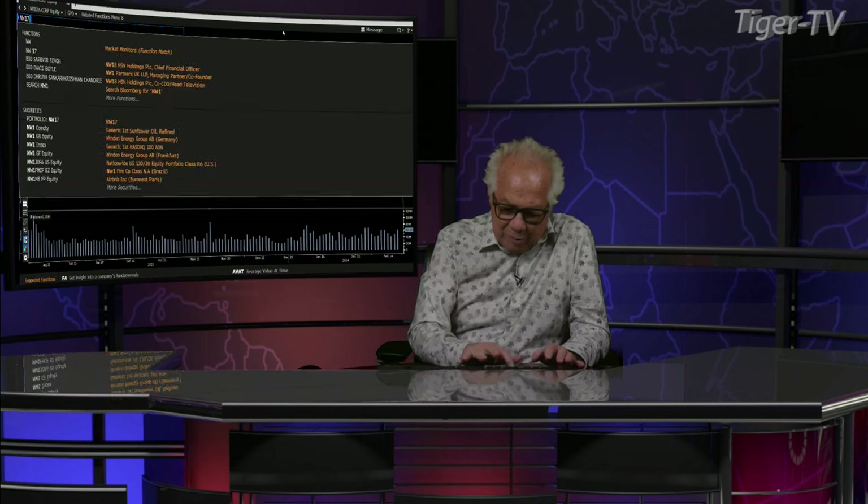Let's get over to our man, Mr. Tim Ward, as we do every Tuesday and Thursday. And don't forget, folks, you can reach Tim every trading day at Ord-Oracle, O-R-D hyphen Oracle, R-C-L-E dot com. That's Ord-Oracle dot com.